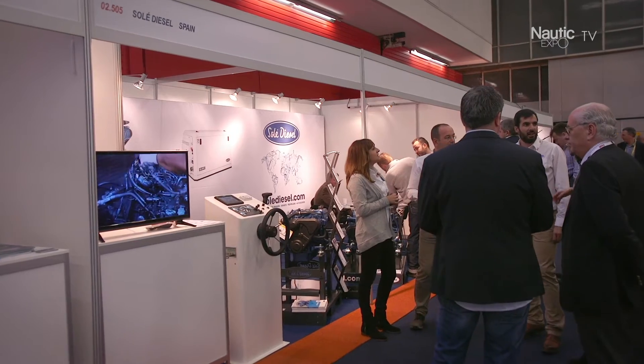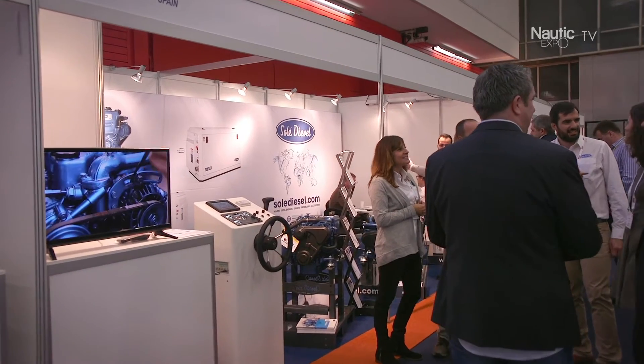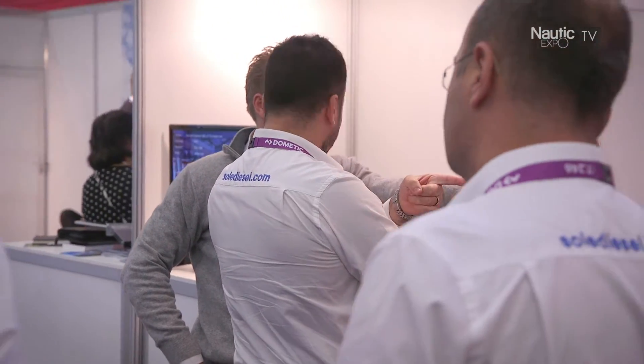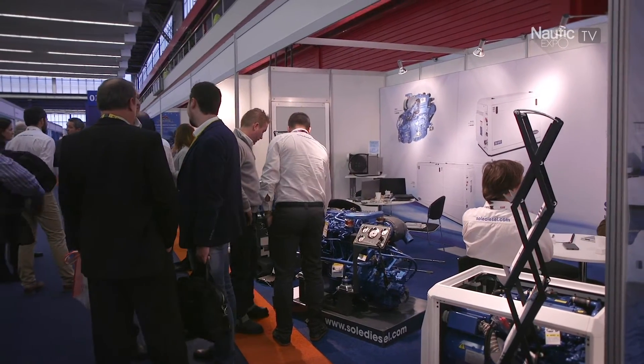Hello everybody, welcome to The Mets, welcome to Solid Diesel. My name is Javier Altayo, I am the sales manager of Solid Diesel. It's a company of more than 100 years old. We are now in more than 60 countries all around the world, and that's why we are here at The Mets, because it's the way to connect with the world.